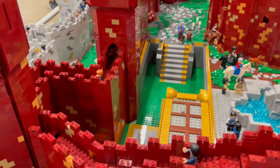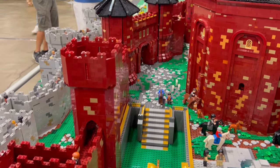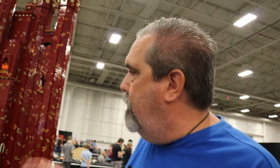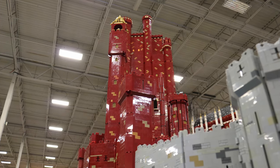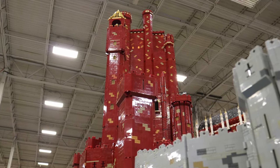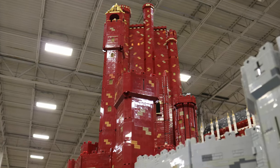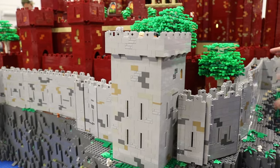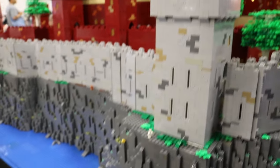It is roughly 100,000 pieces and in order to move it, it breaks down to about 60 modules. For example, this tall tower in the back here is four sections stacked on top of each other, and a lot of the outer wall is smaller pieces. For example, this tower is a separate piece from the different wall sections, so it's about 60 pieces altogether.